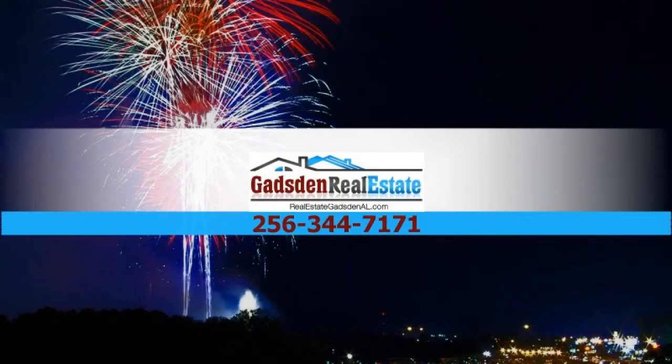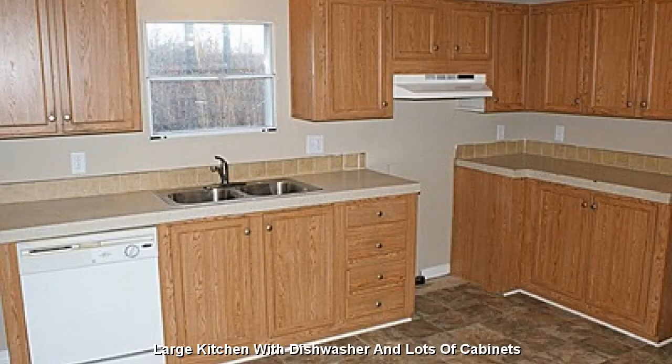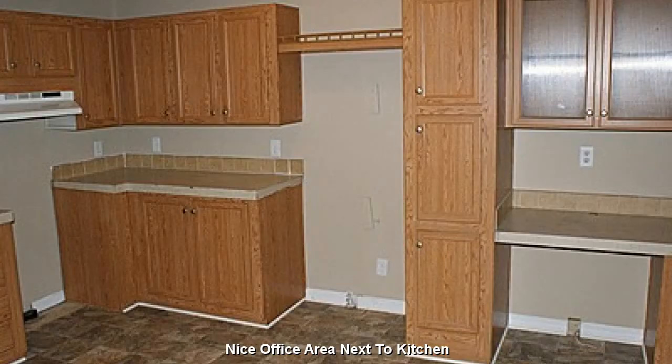For all of your real estate needs, contact Gadsden Real Estate, featuring a large kitchen with dishwasher and lots of cabinets, and a quaint little office area next to the kitchen.